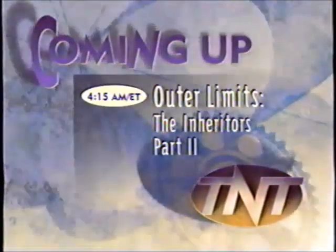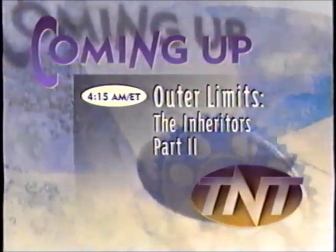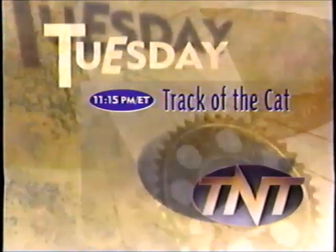Coming up — soldiers find themselves with an extra body part: a brain. Watch Outer Limits: The Inheritor, Part 2, next. And Tuesday at 11:15, Robert Mitchum plays a man caught in the middle of a blizzard and at the mercy of a black panther who wants him for dinner — Track of the Cat.